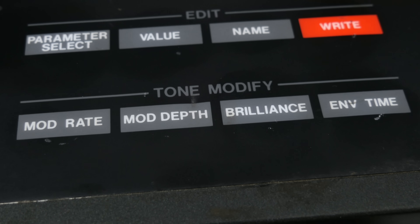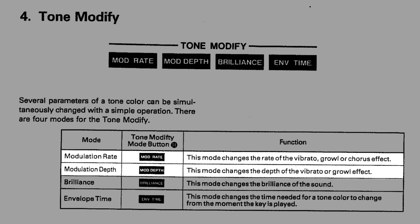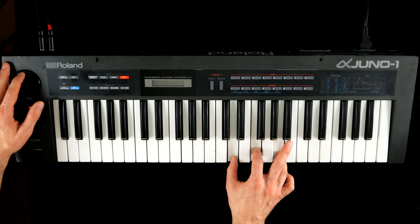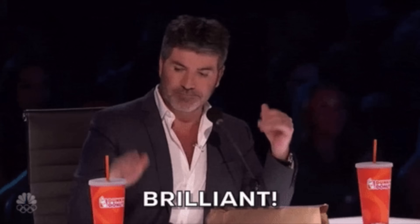There are, however, four predefined macros allowing for quick and sturdy tweaks of modulation and envelope behavior, and rather sluggish access to the filter's brilliance.